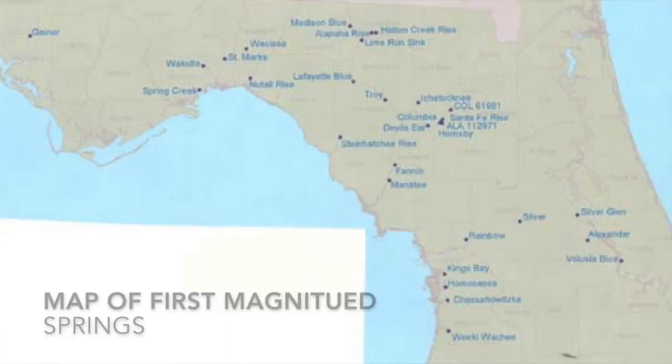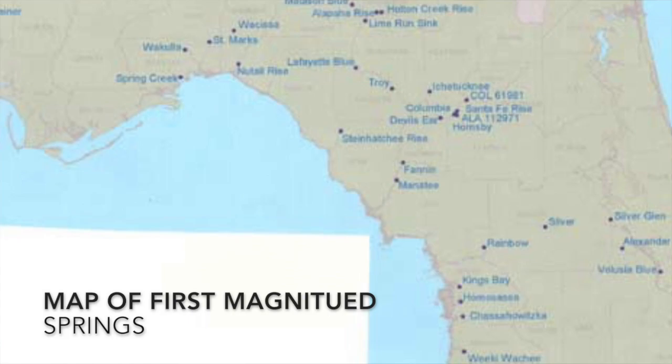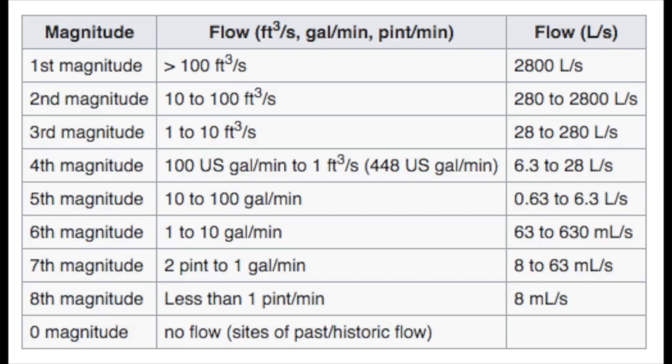Here's where it gets clearer. There are either 27 or 33 springs considered magnitude one — pumping water at a rate of 65 million gallons per day or more. Magnitude two springs range from just under 65 million down to about 6.4 million gallons per day. Most classifications stop around magnitude three, but some systems classify all the way up to magnitude eight, which is just over a pint of water per day.